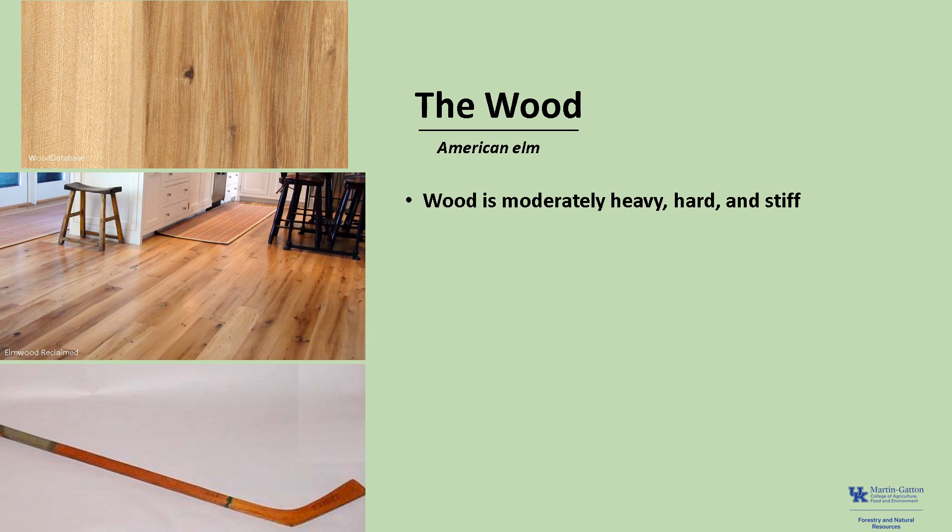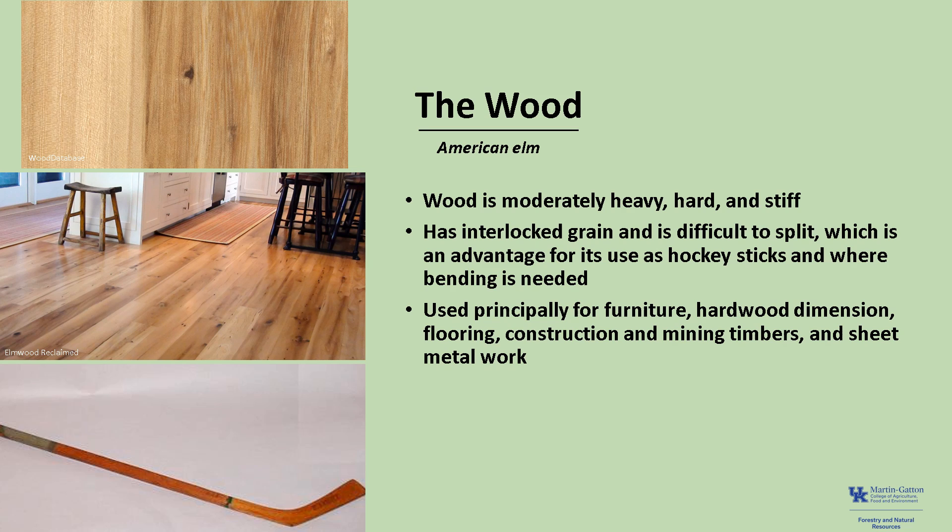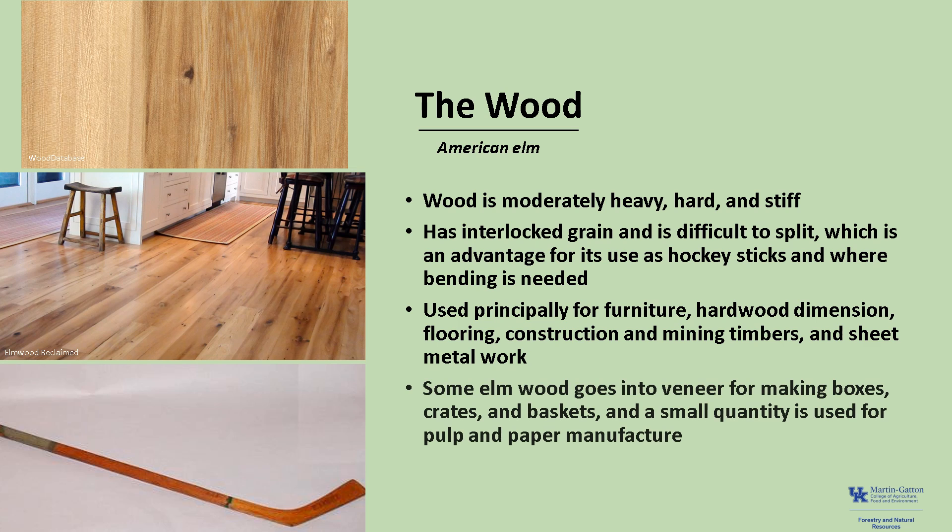The wood of American elm is moderately heavy, hard, and stiff. It has an interlocking grain and is difficult to split, which is an advantage for its use as hockey sticks and where bending is needed. It is used principally for furniture, hardwood dimensions, flooring, construction, and mining timbers, and sheet metal work. Some elm goes into veneer for making boxes, crates, and baskets, and a small quantity is used for pulp and paper manufacturing.